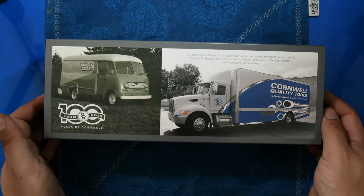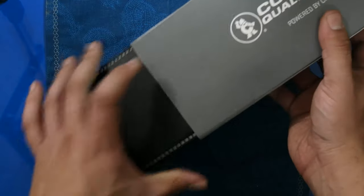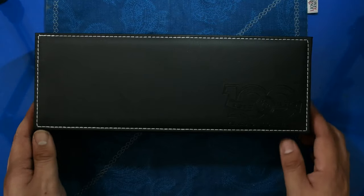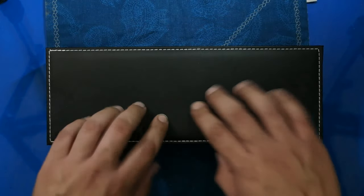Apparently it's their 100-year anniversary, and they partnered with CRKT to make an exclusive knife. This is actually a really nice value if you can get one today. These are now, I assume, no longer available through Cornwell, so this one I picked up on eBay.